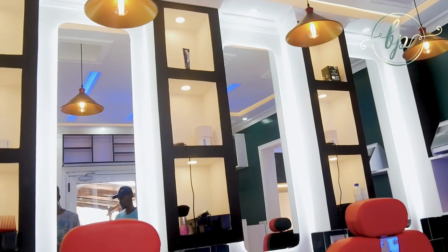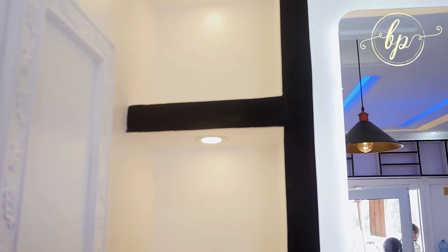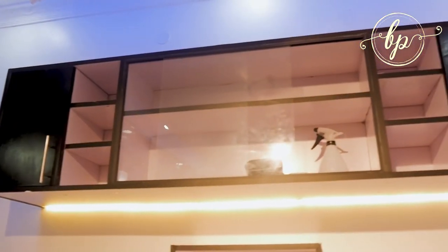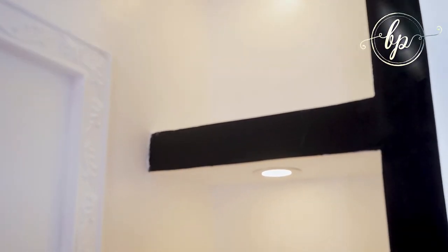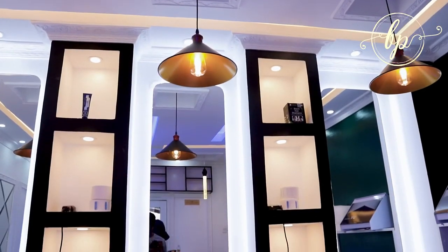They say that a space is not living unless there's style. We introduced style the way we did our cabinets — we call them floating cabinets, with lights to kill the shadows and to make them look floating. We chose to play with white, Pacific blue, and black, just to make it a little bit modern, inspirational, and playful.